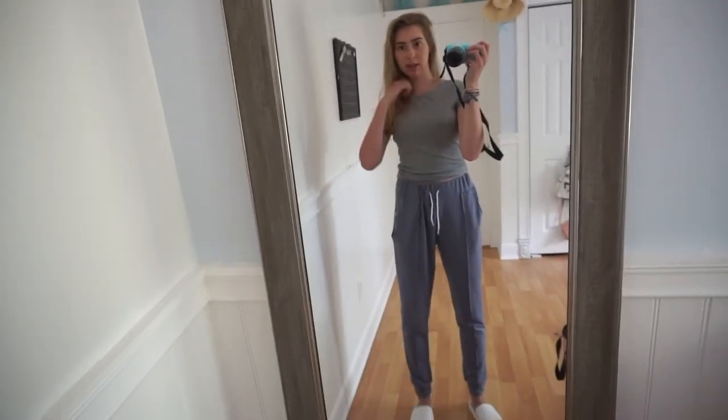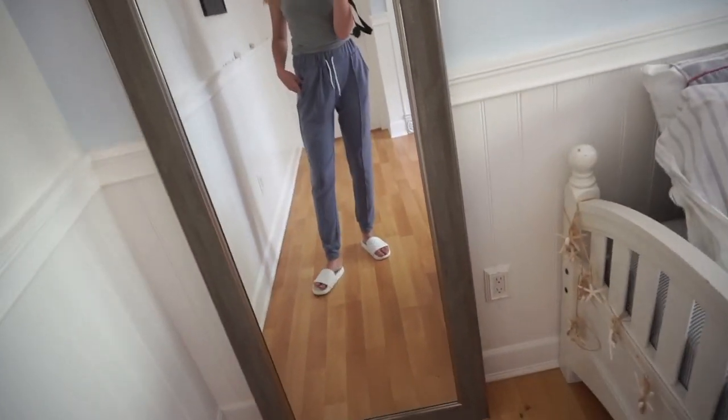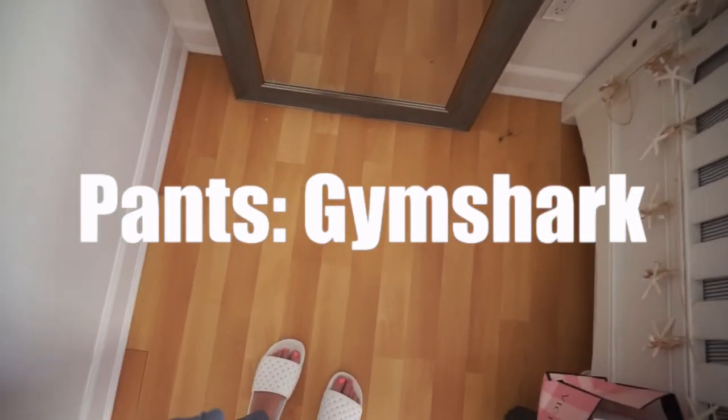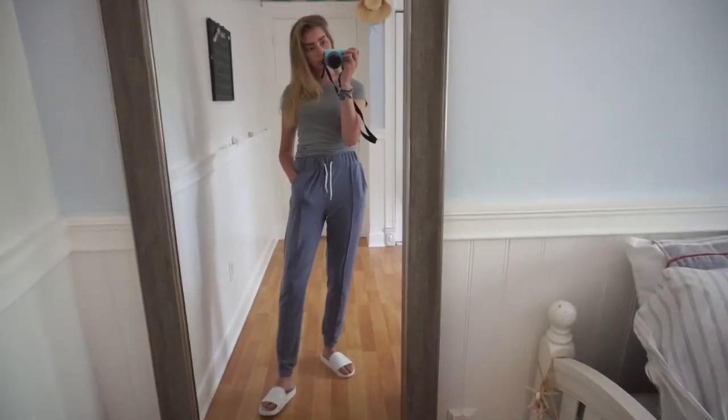This gray shirt is from Hollister, these really cute blue-grayish sweatpants are from Gymshark, and I'm just wearing some white slides from Steve Madden. I think this outfit is really cute and casual at the same time.